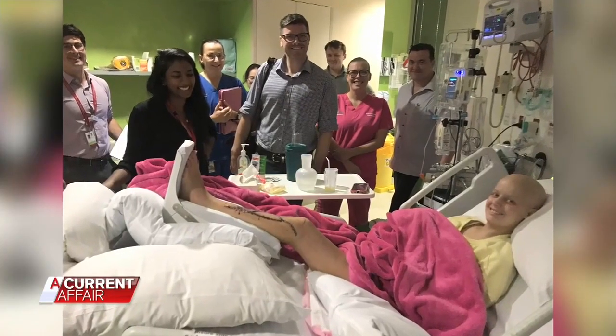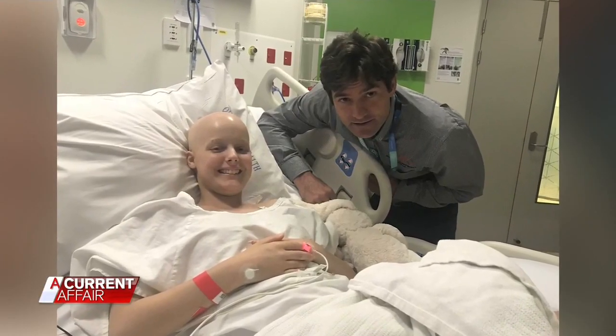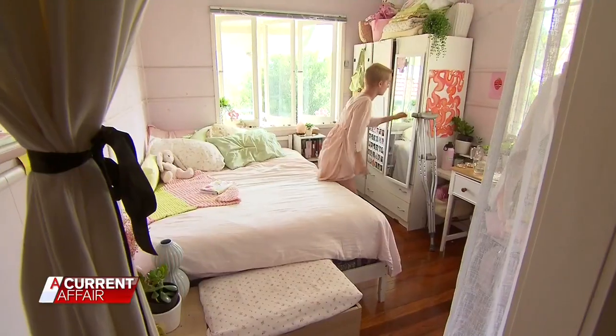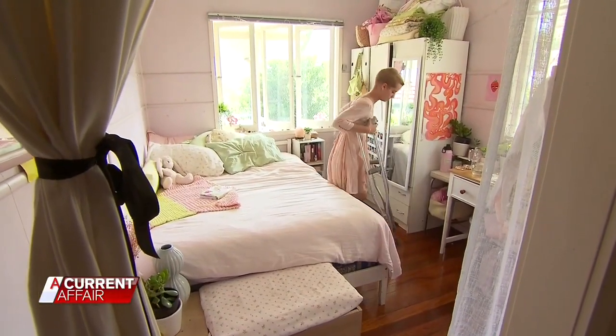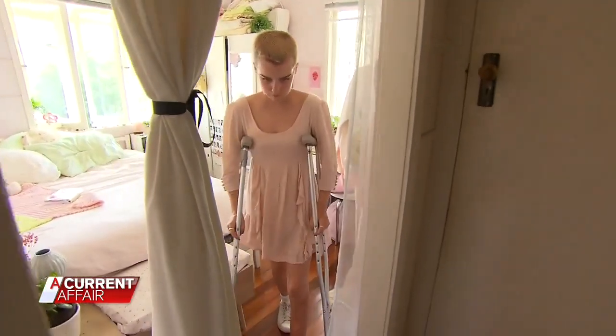How does it feel to be the second person in the world to have this procedure done? Asha said she's very proud to have this, and proud of her scars, and that she got to experience this and meet Dr. Wiggles and his team. She can lightly weight bear on her leg. Her scars have healed and she no longer has to take any pain medications.